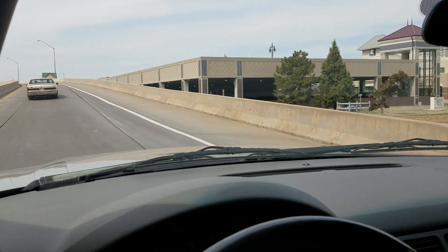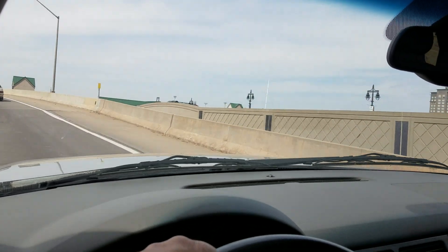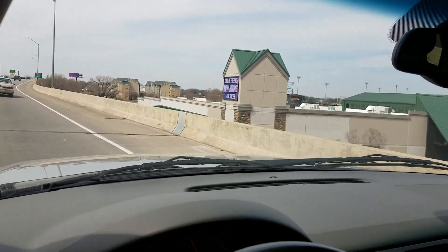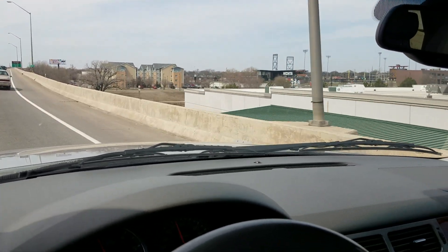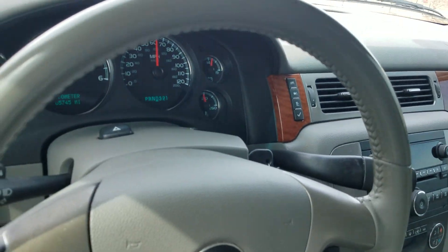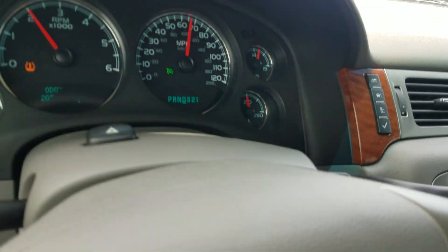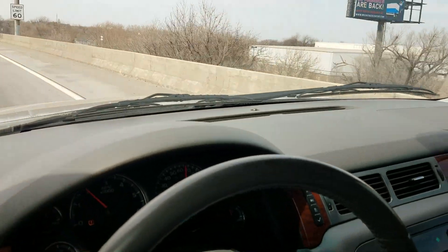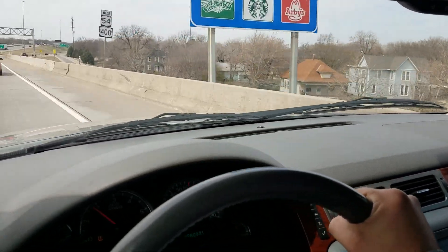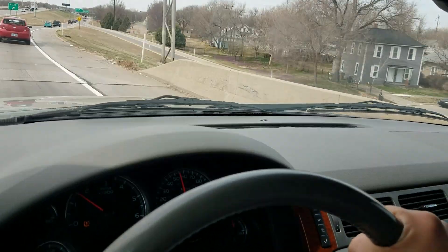For the final portion of the video, I always get the vehicle out on the highway to give it some gas so you can hear the engine run and feel the transmission shift through all the gears. We also help arrange affordable shipping anywhere in the lower 48 states. It runs and drives nicely — steering wheel is straight, good acceleration up to 65 mph, cruise control works great. We also offer extended warranties, which we highly recommend.